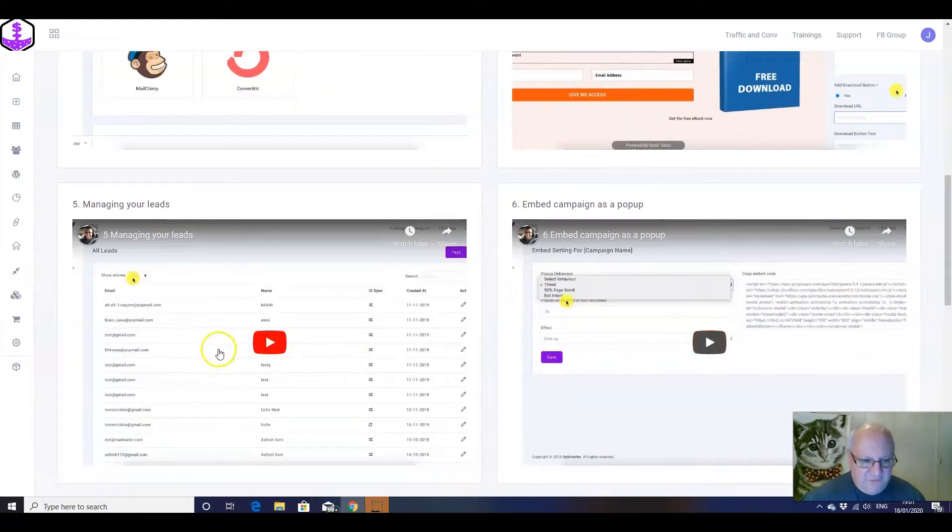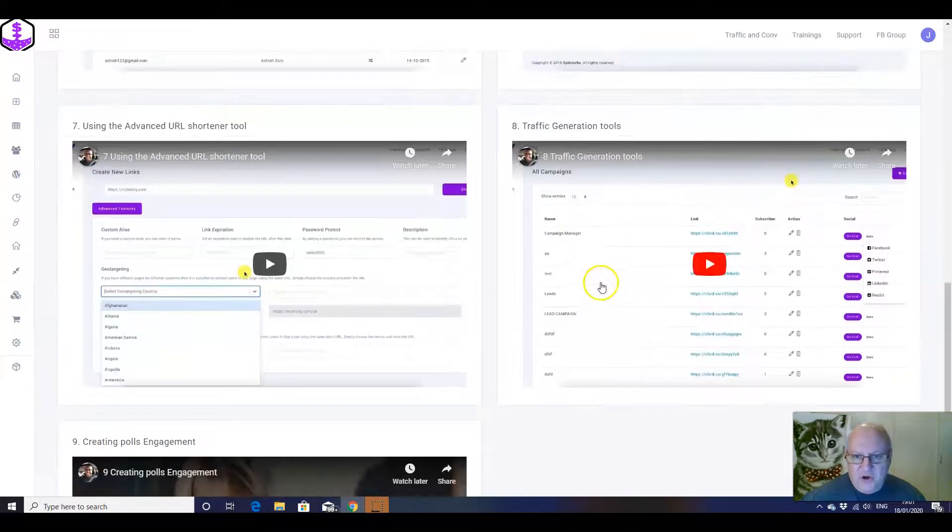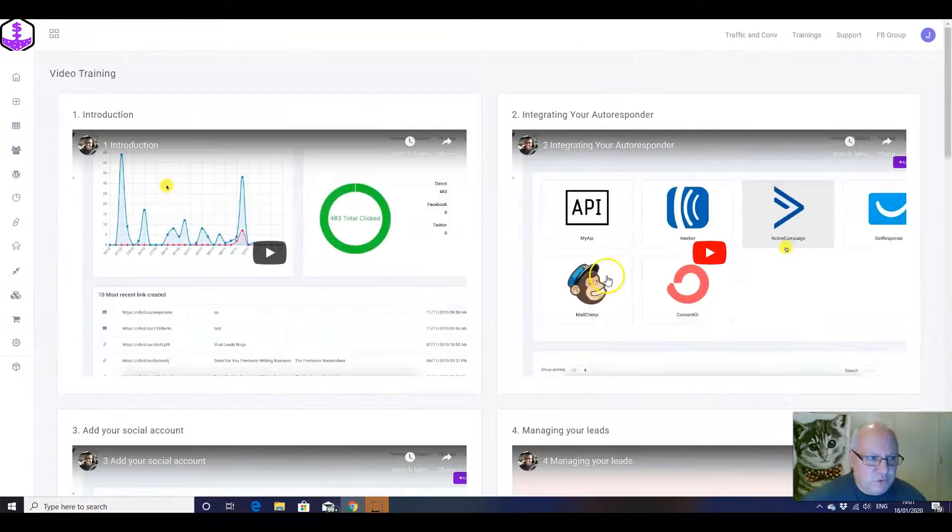This is the second part of that training, and then there's just some more additional training here, including on traffic generation and other tools that you can use.